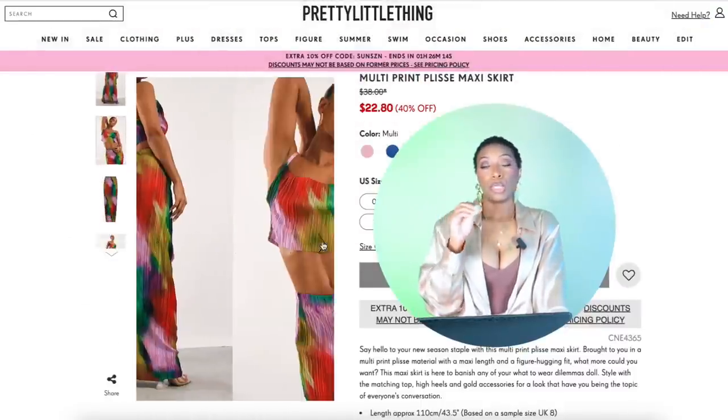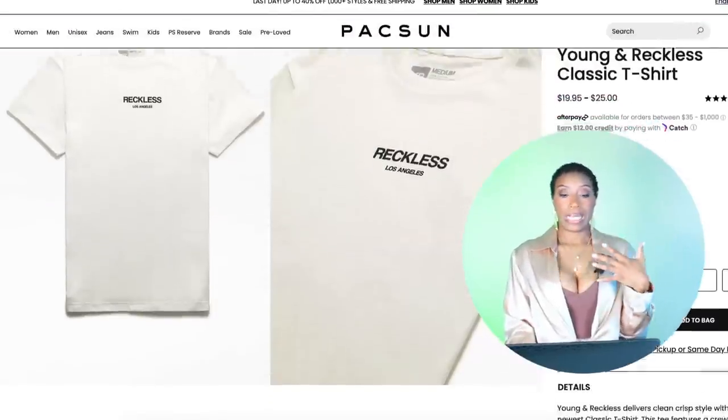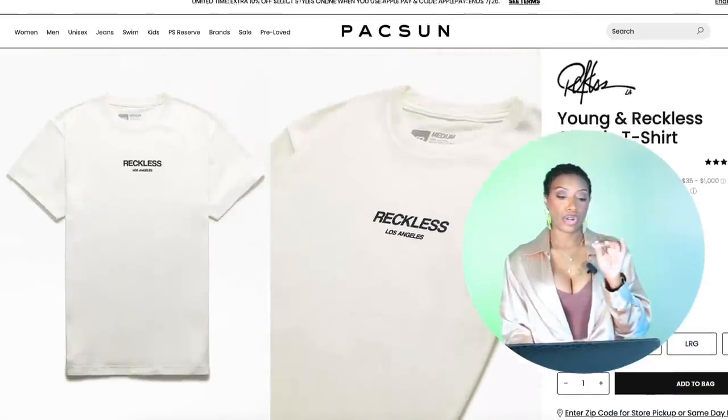These won't be color for color but all the essentials will be there, with two variations. First, over at Pretty Little Thing they have this multi-print pleated maxi skirt — they just call it 'multi' because it's basically skittles rainbow. Comes in sizes zero to size 12 for only $23. Then we're going to PacSun for a white t-shirt with some black text on it, coming in at $20, sizes small to extra large.